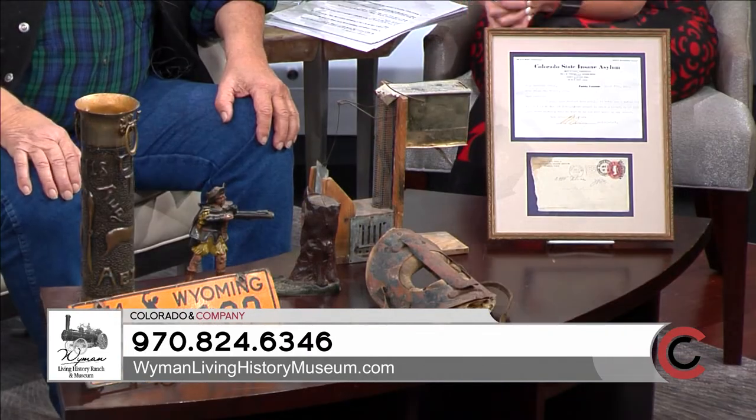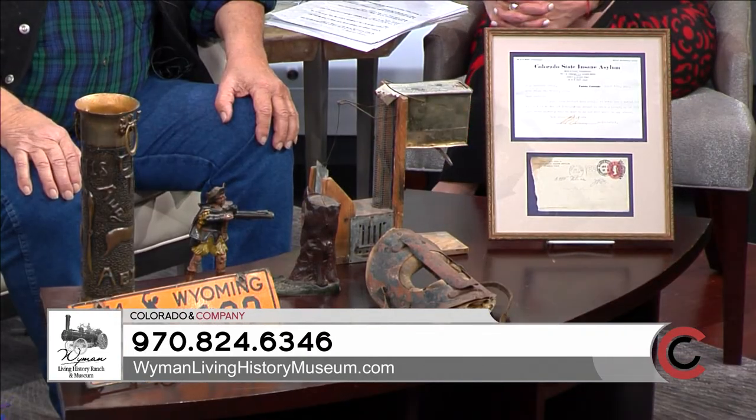Come visit some of Colorado's past by making the trip to the Wyman Museum. It's located at 94350 East Highway 40 in Craig, Colorado. Give them a call today at 970-824-6346, or find them on Facebook — go to Wyman Museum — or online at wymanmuseum.com. Be sure to say hi to my Aunt Joanne; she works there too. We'll be right back.